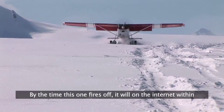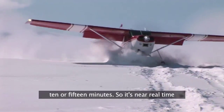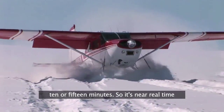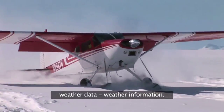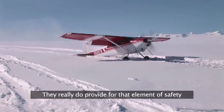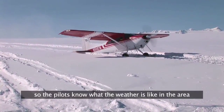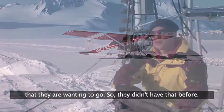By the time this one fires off, it will be on the internet within 10 or 15 minutes, so it's near real-time weather information. They really do provide for that element of safety so the pilots know what the weather's like in the area they're wanting to go — and they didn't have that before, so that is a nice feature.